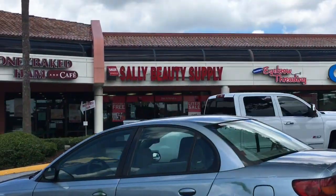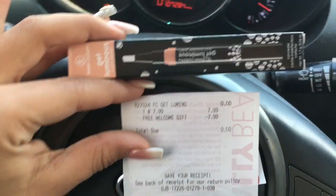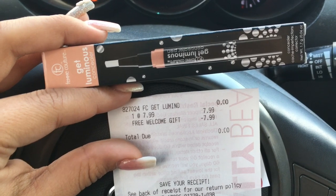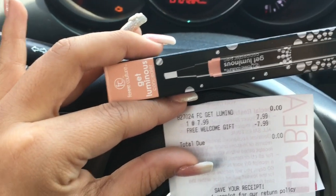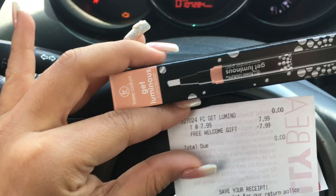All right guys, so I'm going to go to Sally Beauty Supply and get my freebie. This is the item I got for free — as you can see, this concealer pen was $7.99 and I got it for free. Total due: $0.00. So yeah, all you have to do is go to sallybeautyrewards.com, sign up, and then automatically you're going to receive the free gift $10-and-under coupon.